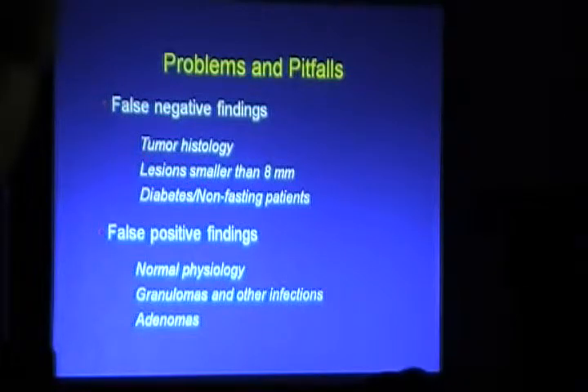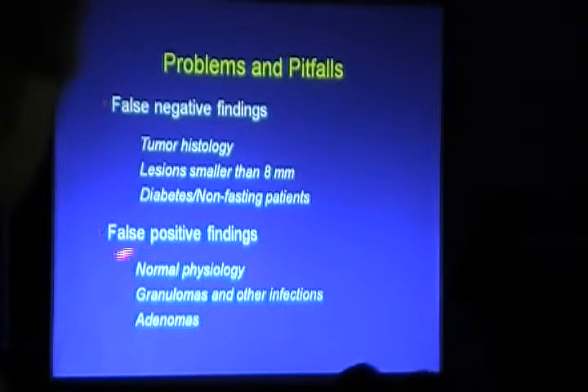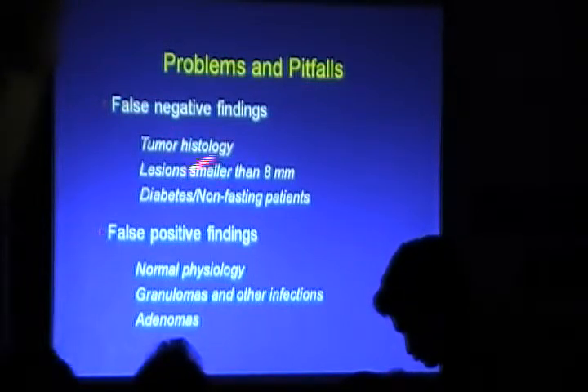For false positives: brown fat uptake occurs when the patient is feeling cold. Normal infections, post-chemotherapy changes, granulomas, and adenomas can all cause false positive FDG uptake.